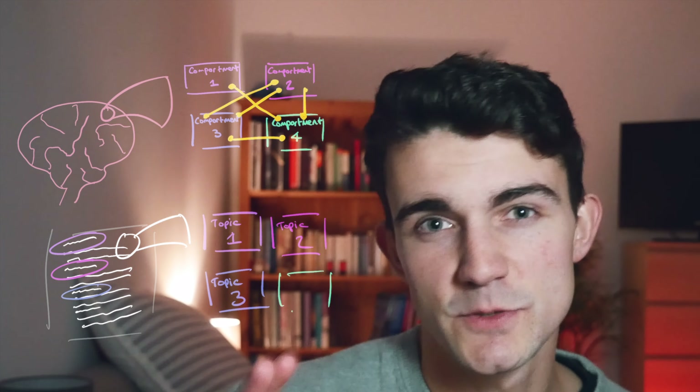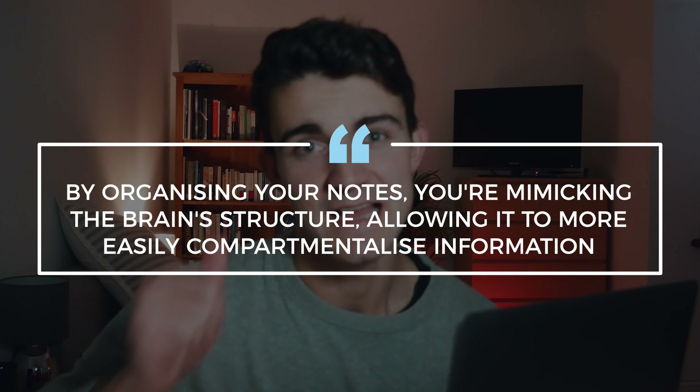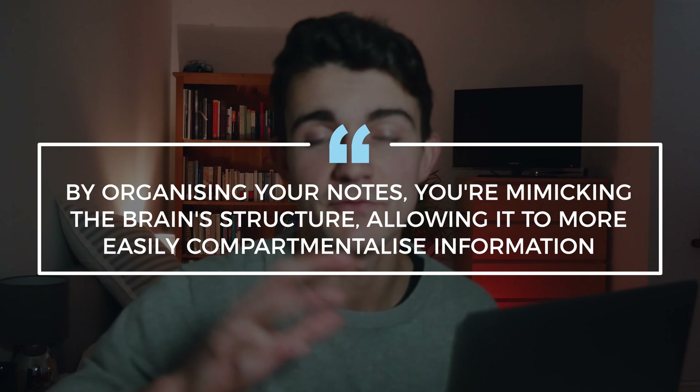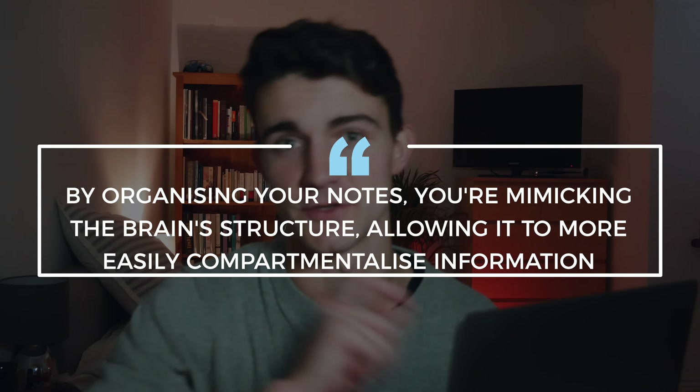Really, what you're doing by organising your notes is facilitating the brain's process of building these patterns — building links between the different topics, but keeping topics in separate compartments so that it can at any time easily access any one of those compartments. So by effectively organising your notes, you're basically mimicking the brain's structure, allowing it to more easily compartmentalise information and build links between different topics.